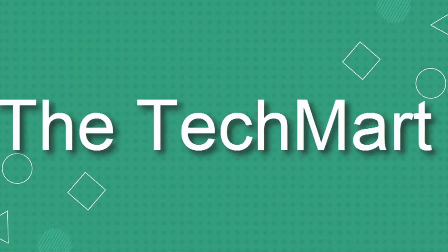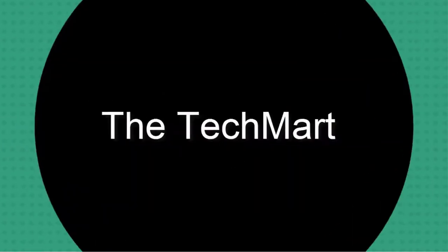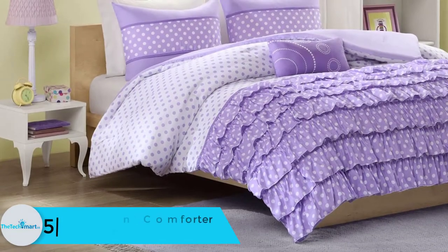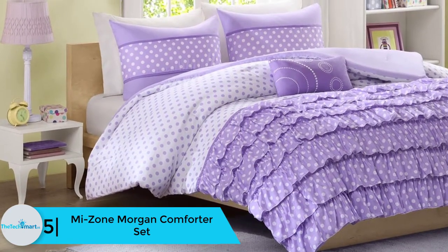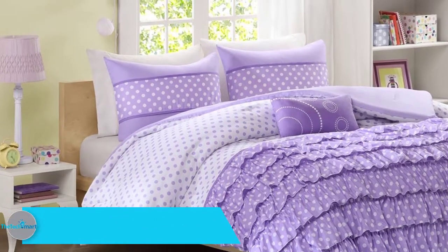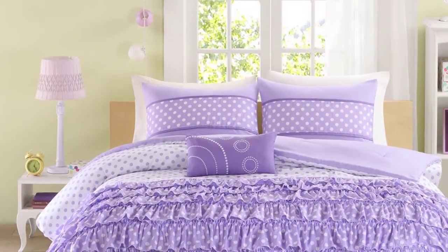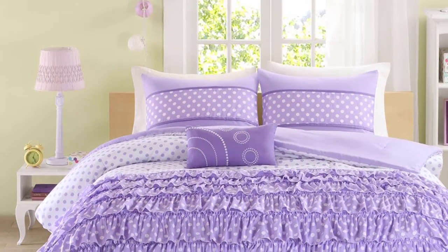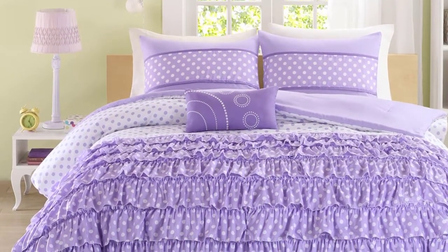Starting at number five, we have the MI Zone Morgan comforter set — the second set from MI Zone to make this year's list. This one comes in a girl's favorite color: purple. Made entirely of 100% polyester fiber, this comforter set gives your daughter maximum comfort and warmth during cold nights.